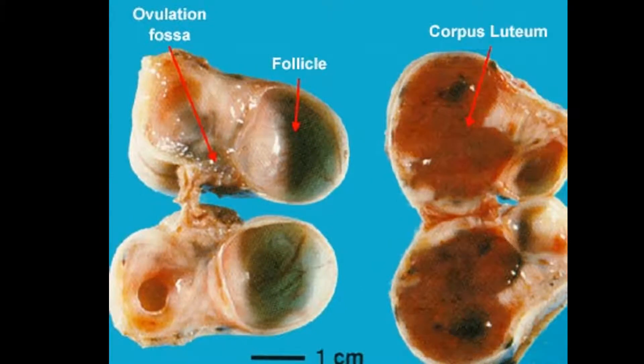It is important to note that the ovulated follicle forms the corpus luteum, which we call the CL. The CL then produces progesterone for 14 to 15 days. If the mare is not pregnant, the CL will eventually regress and stop producing progesterone, which will then allow a new wave of follicles to begin growing. If she is pregnant, the CL will remain and continue to produce progesterone, which will help retain the pregnancy.